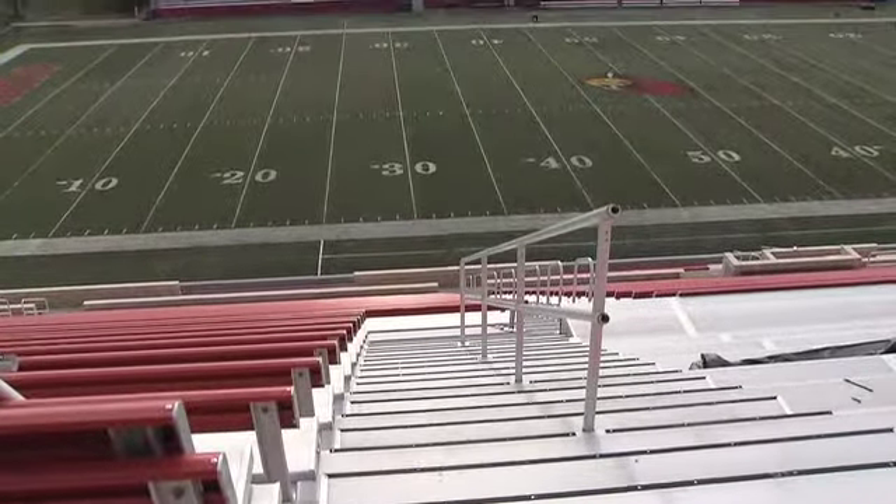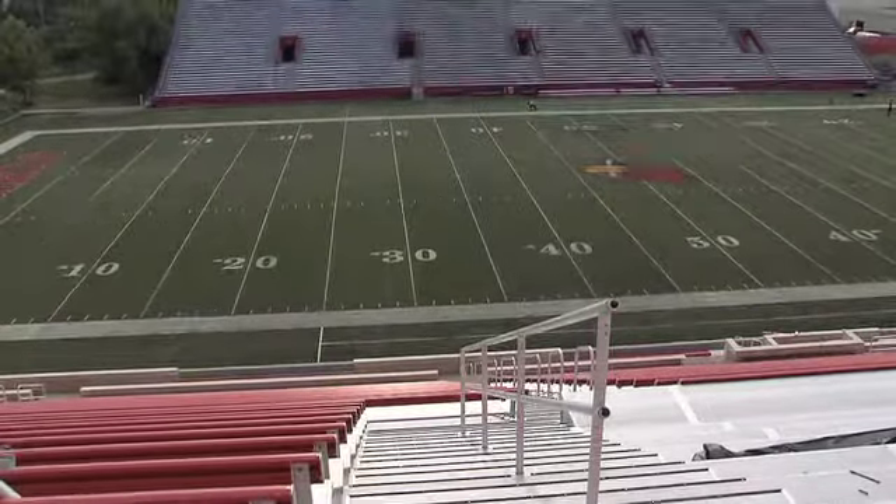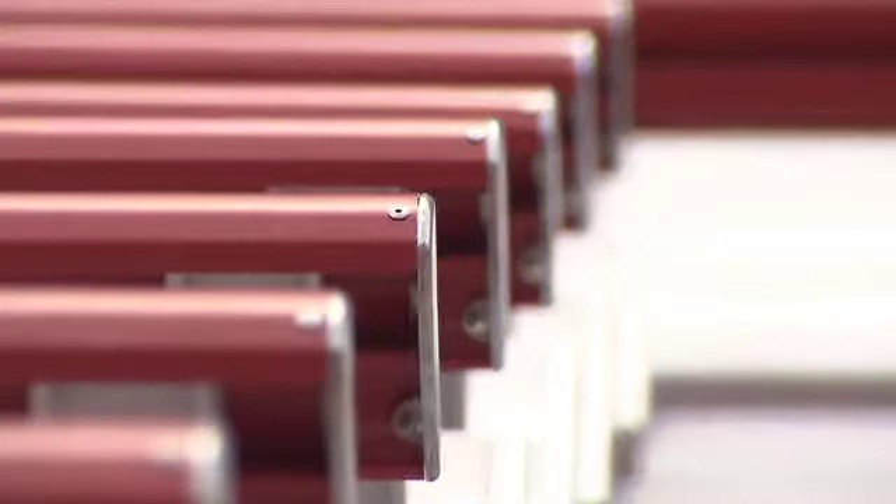The general seating section is almost complete, with every seat in the stadium allowing a fantastic view of gameplay.